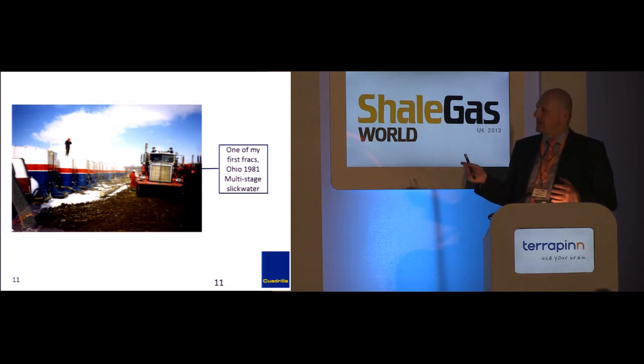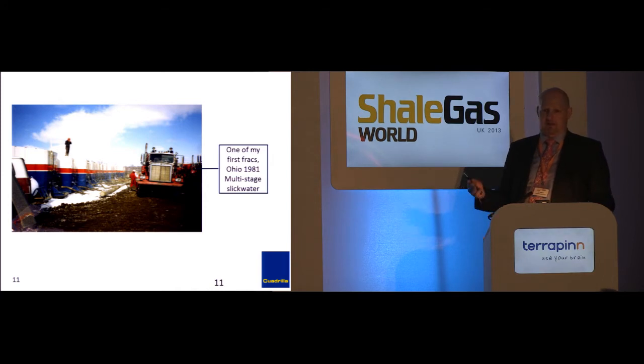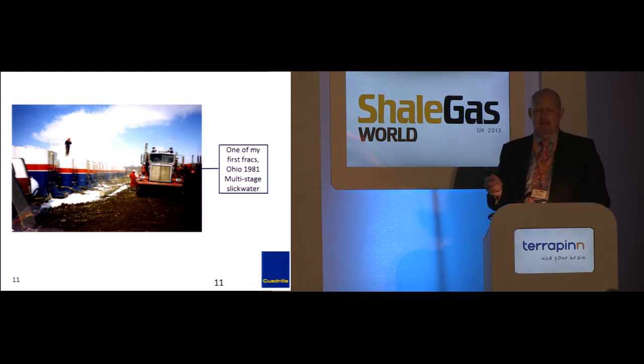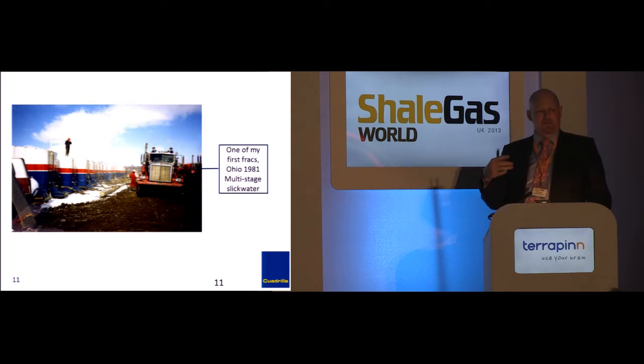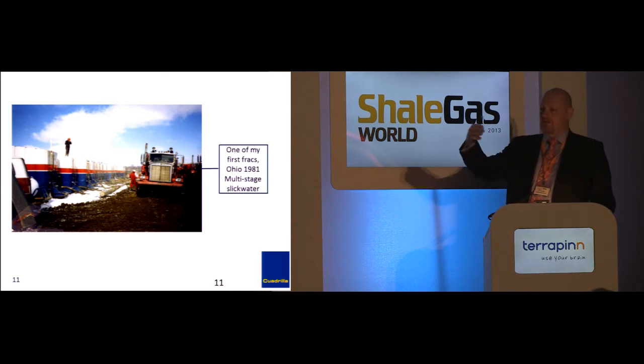The technology isn't new — sometimes we apply it differently. The biggest difference between a 1981 slick-water frack and today's shale well frack isn't that the frack itself is different or the rock behaves differently. The difference is we do more fracks per well. Where you'd drill a vertical well and do a single frack, now we drill a horizontal well and put many fracks in that same rock, contacting more rock with a smaller surface footprint instead of drilling many vertical wells.